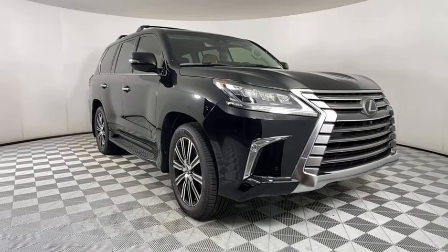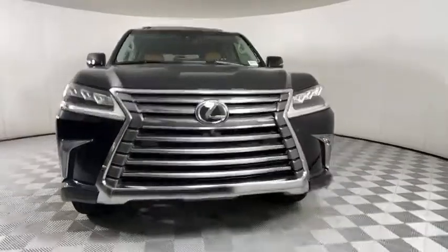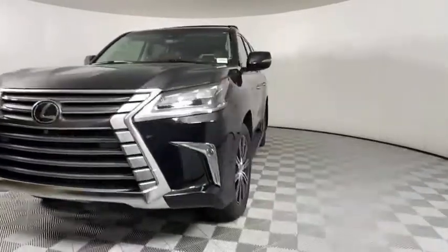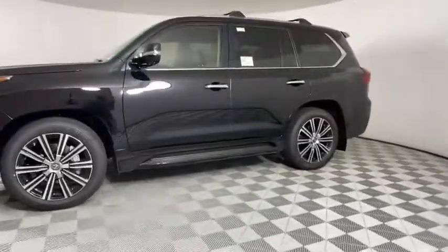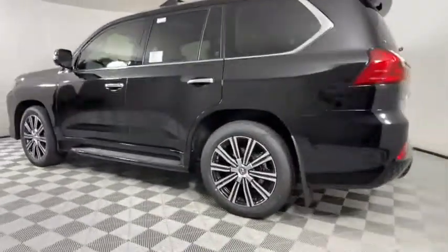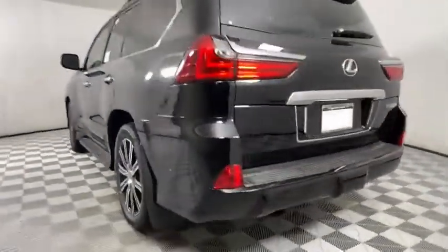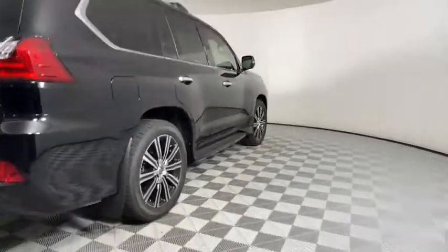We are pleased to show you the 2021 Lexus LX. The Lexus LX is a full-size sport utility vehicle sold by Lexus since 1996. Three generations of the Lexus LX have been produced, all based heavily on the long-running Toyota Land Cruiser series of SUVs. Here are some of this vehicle's great options.